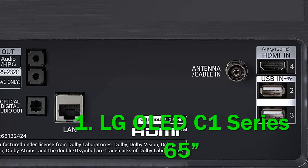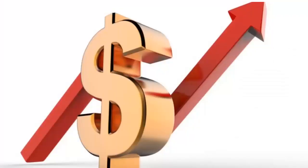Cons: risk of permanent burn-in, may not be bright enough for very bright or sunny rooms. Like its predecessor, the LG C1 is an excellent choice. Check out the description for more information and the latest price.